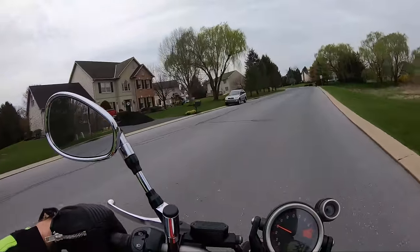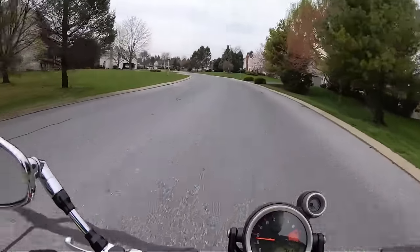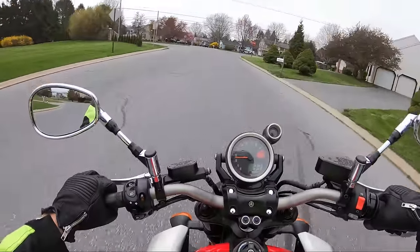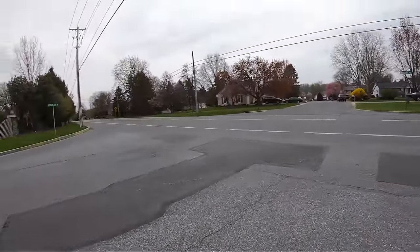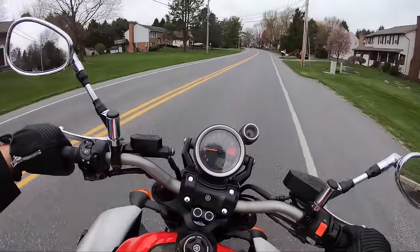While doing some research on the V-Max, this thing's got a pretty quick zero to 60 and a really quick quarter mile time. I was seeing guys with just minor modifications like exhaust running nine-second quarter mile times, which is pretty insane. I mean, it makes sense though — 200 horsepower.